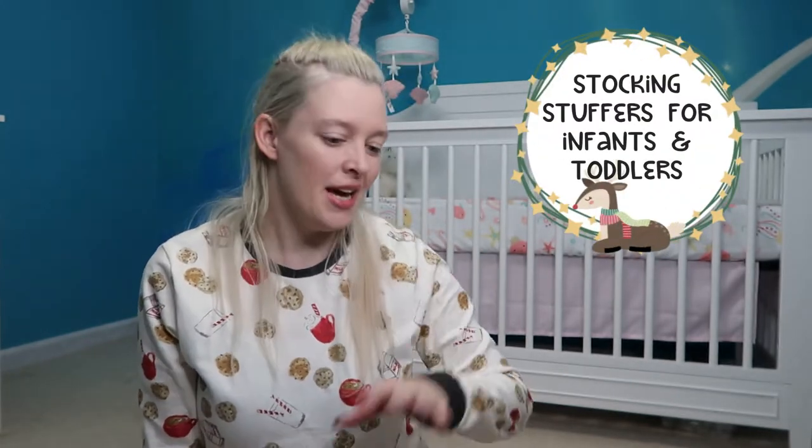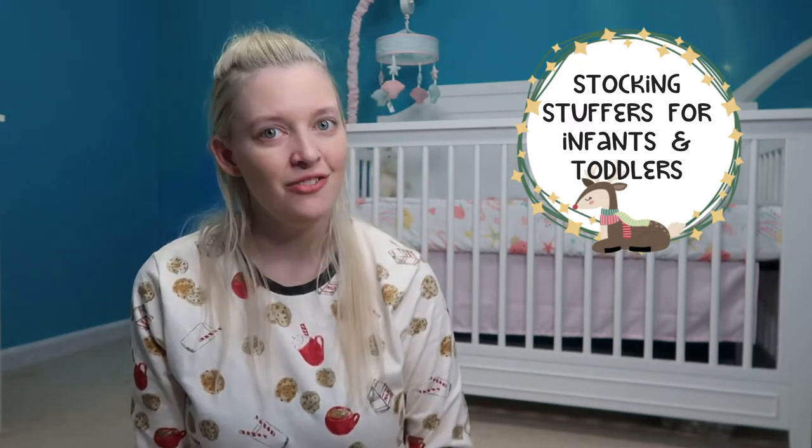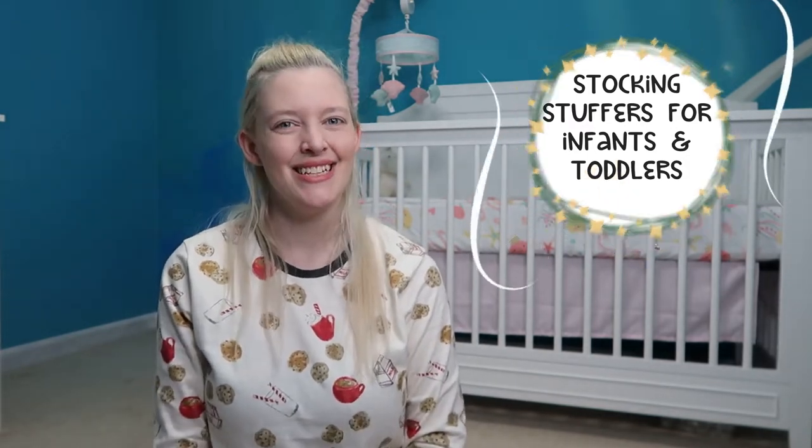Have you gotten your stocking stuffers for your little one yet? If not, don't panic. You're in the same boat as a lot of people and I have some ideas for you. In this video, I am going to give you exactly what is in my toddler and my infant's first stocking. Let's get into it.